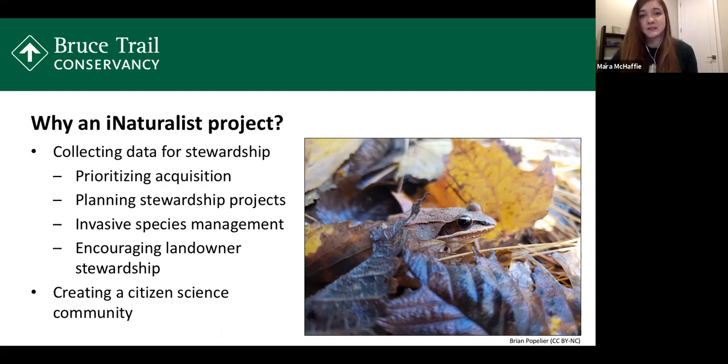You can see this is a really great project that can support a lot of our different stewardship work. The other goal of this project is to create a community of people who are out on the trail — avid hikers and nature lovers — creating a space where we can share observations with each other and learn about the nature that surrounds us.